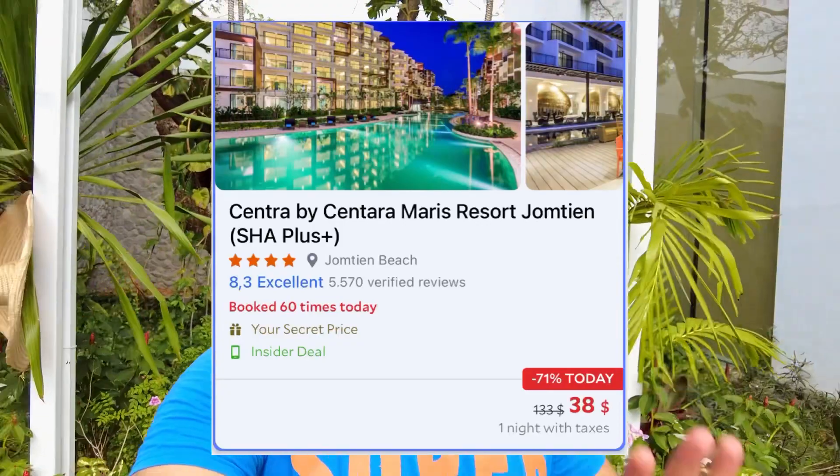The hotel I'm going to show you in this video is called Centra by Centara Maris. It's a four-star hotel, pet friendly, guest friendly, and close to the beach — they have a ferry every one hour to bring you to the beach and back. The location is in the description or comment section. Let me show you the lobby, the rooms, and the breakfast.